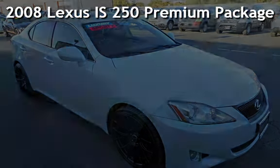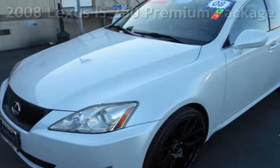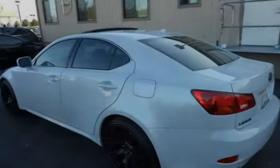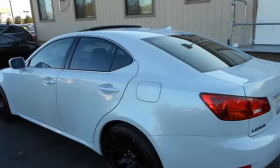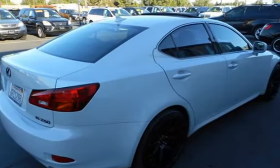Presenting a pre-owned 2008 Lexus IS 250 Premium Package Luxury Package. This four-door sedan has a six-cylinder, 2.5-liter V6 engine, with rear-wheel drive, and an automatic transmission.